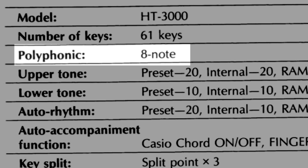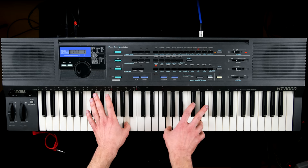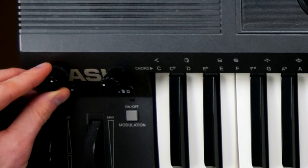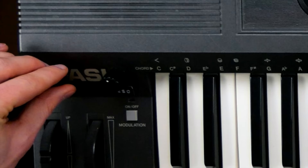While its bigger sibling, the HT-6000, is truly polyphonic, the eight voices of the 3K are squeezed through one analog resonant filter. This specific model has been modded with a cutoff and resonance knob, which seems to have extended the resonance range significantly and turned it into an ear-piercing bass killer at more extreme settings.